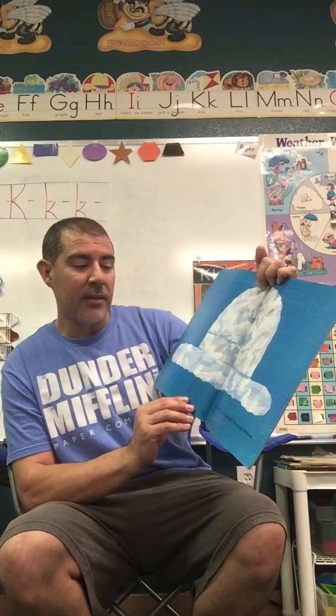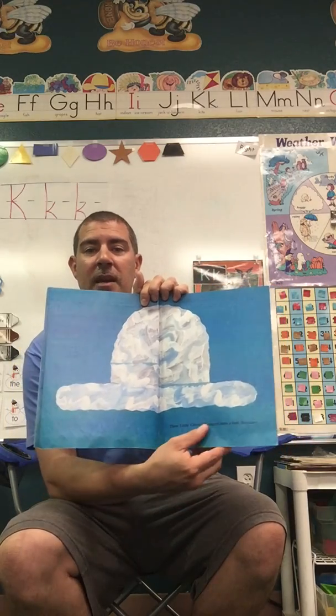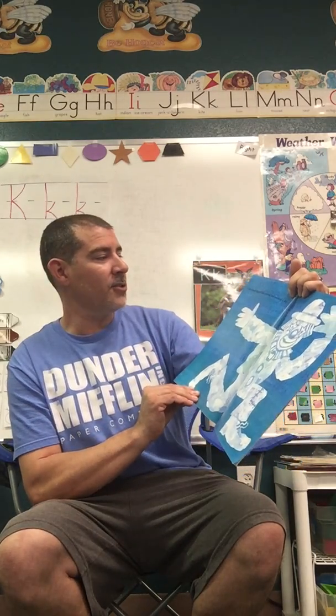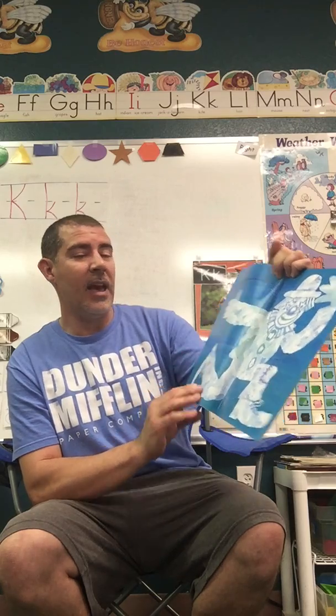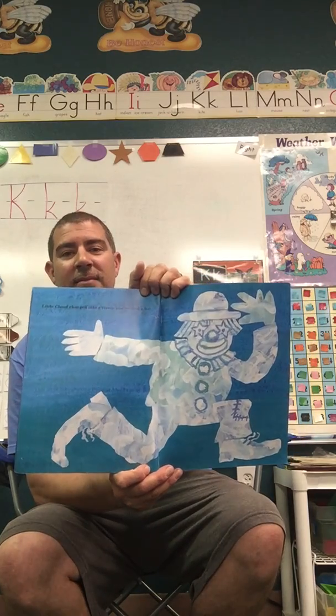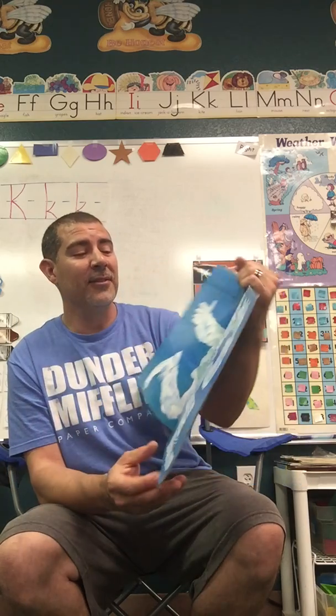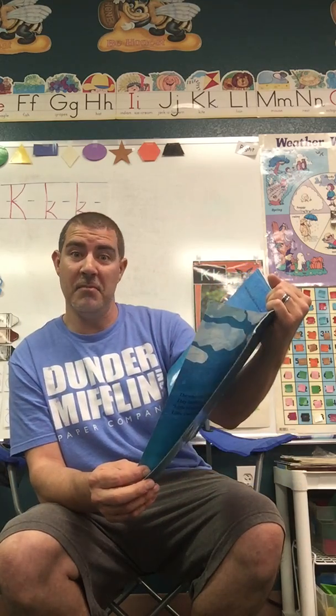Then Little Cloud changed into a hat, because Little Cloud changed into a clown. And a clown needs a hat. I've never seen a cloud look like a clown, but maybe we will.